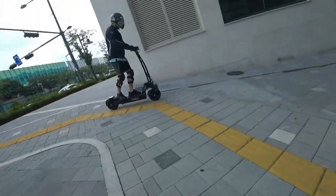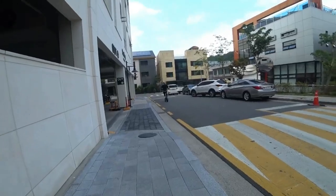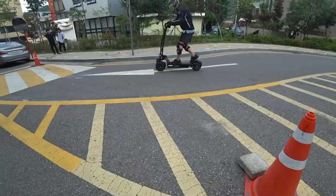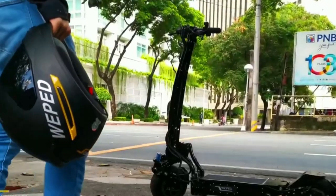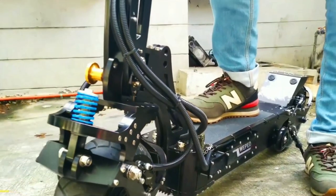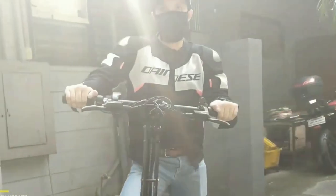The scooter offers an extended range, making it suitable for long-distance journeys. With advanced safety features like responsive brakes and integrated lights, the Wiped FF prioritizes rider security. Its foldable design enhances portability, and the user-friendly interface adds convenience, providing a top-notch electric scooter experience for enthusiasts seeking style and performance.